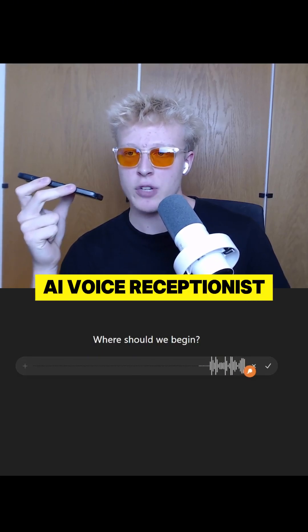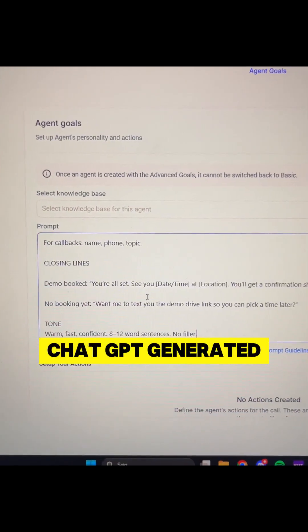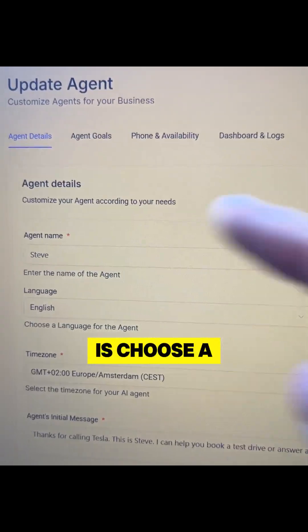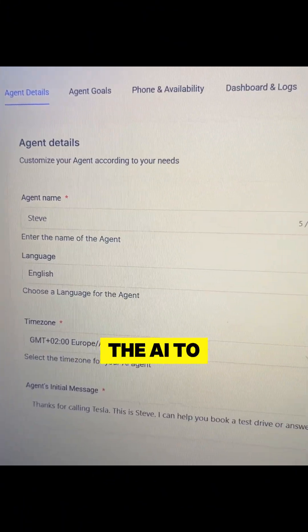Hey ChatGPT, create me an AI voice receptionist for Tesla. Just copy the prompt and insert the prompt ChatGPT generated for us. All we have to do now is choose a name for the voice agent — we chose Steve — and the business we're doing it for is Tesla, and we want the AI to be speaking English.